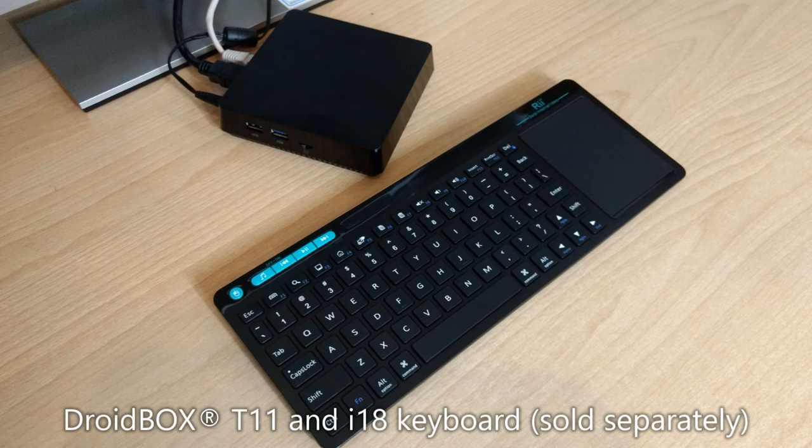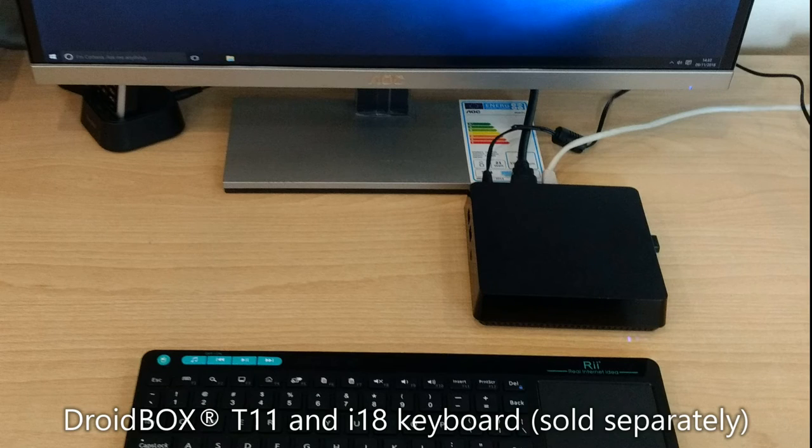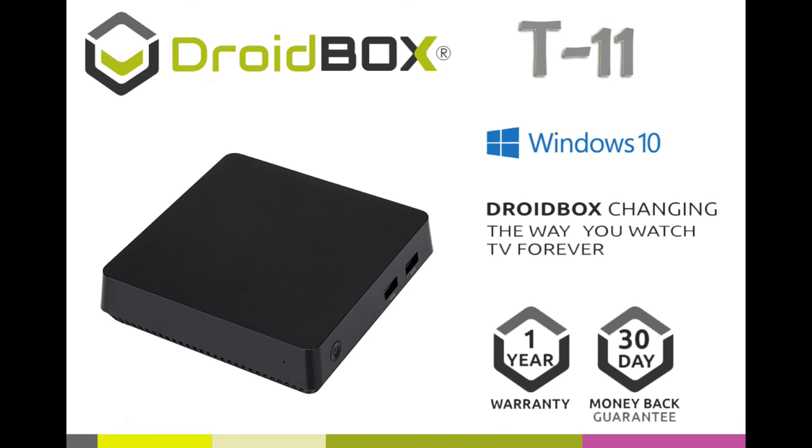Our Droidbox Windows devices are the perfect present for those that want the power and versatility that a Windows powered device brings, all in a package that is small, unobtrusive and easy to use. Visit our website linked in the description below for more reasons why the Droidbox Windows W8 Pro, W10 Pro and T11 are the perfect present.